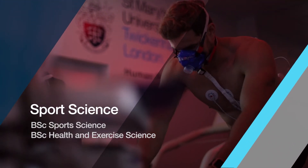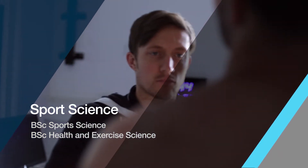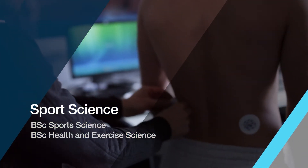My name is Paul Hoff and I'm a lecturer on the health and exercise science program, and I also work in a human performance laboratory as a sports scientist.